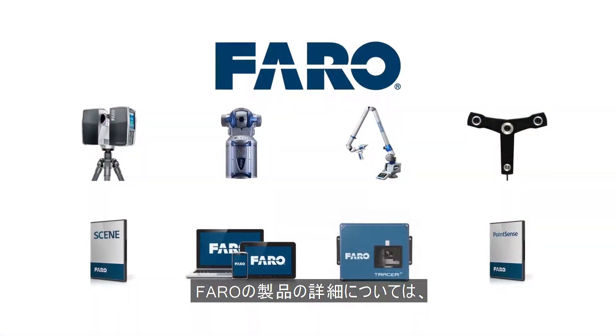For more information about Faro's products, contact Faro's Asia-Pacific office or visit the website.